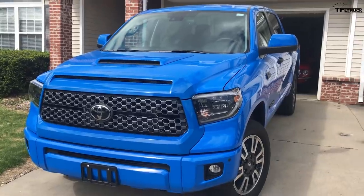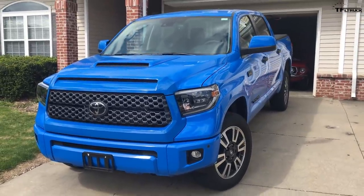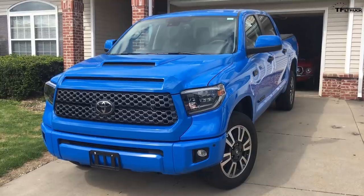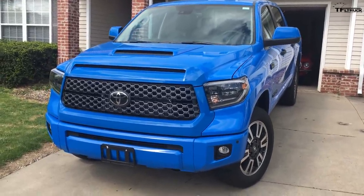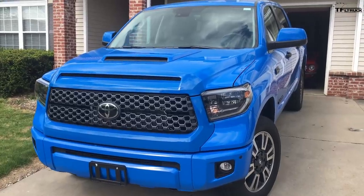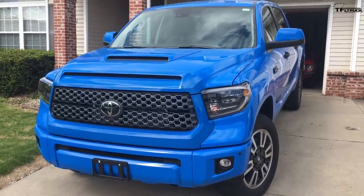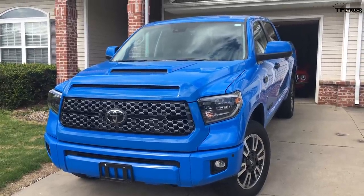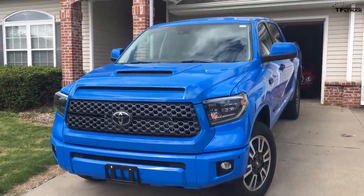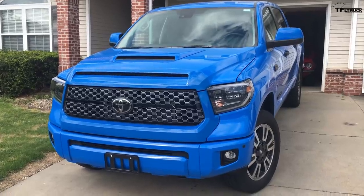The dealer is awesome — Mollie Toyota down in Kansas City, Missouri. They worked with me while deployed and dealt with me over email, so I highly recommend them. Got a great price. This truck's MSRP is just under $50k with all the options and dealer-installed options, and I paid just over $39k — a very, very good deal.